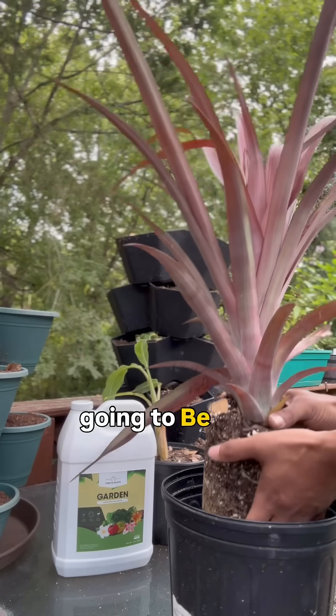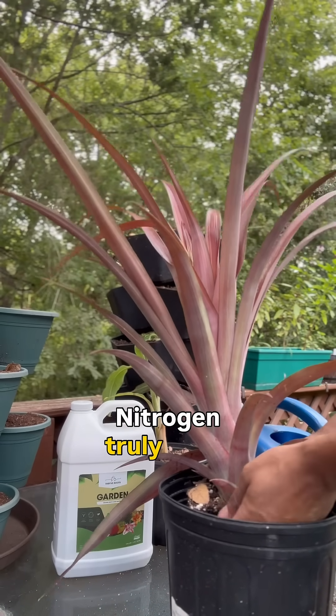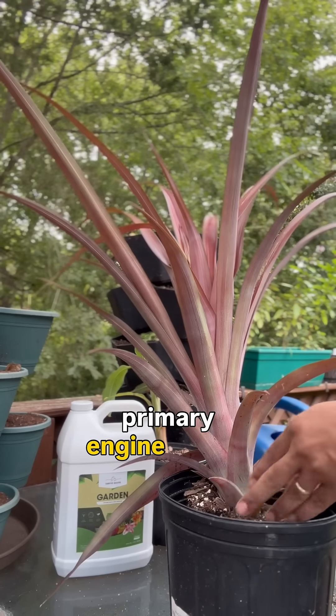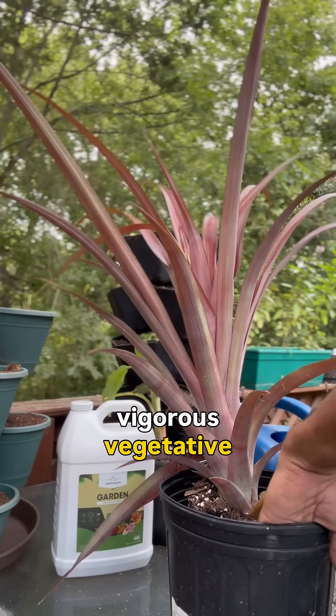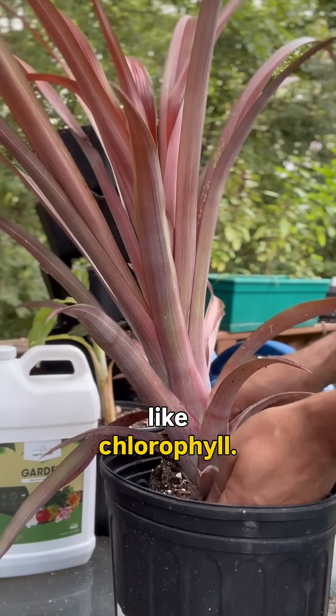Nitrogen is going to be key for your overall green leafy growth. Nitrogen truly is the primary engine behind vigorous vegetative growth, and it's primarily for those key components like chlorophyll.